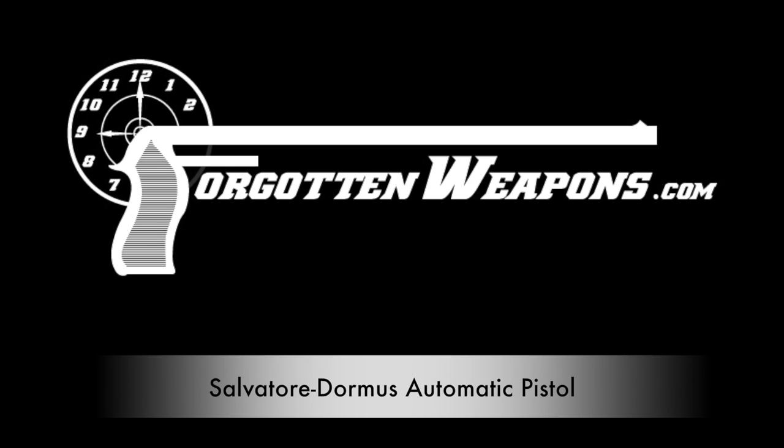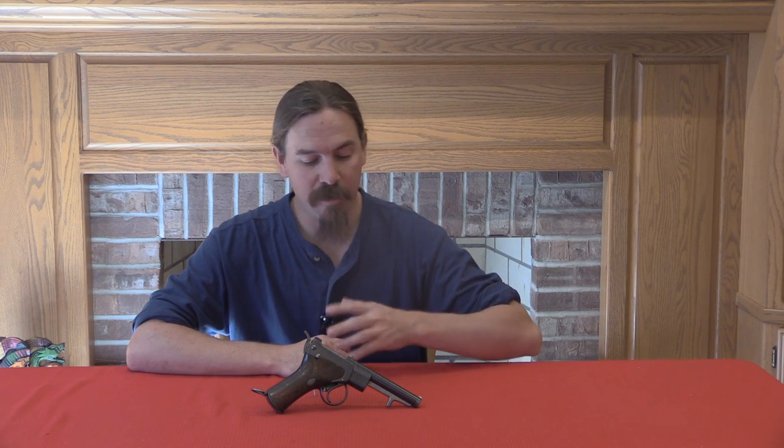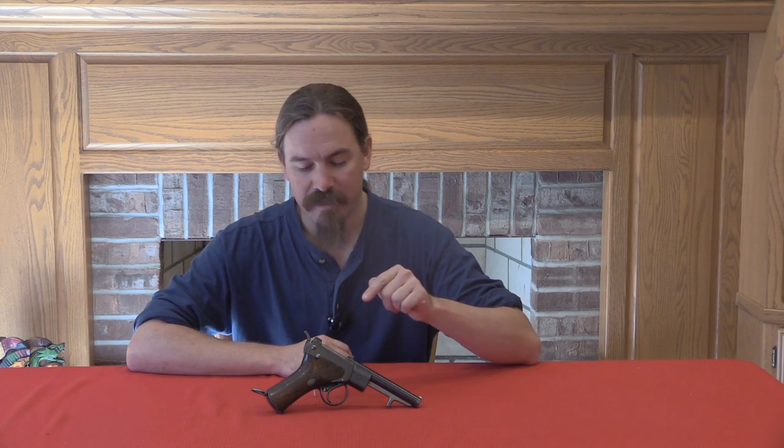Hi guys, thanks for tuning in to another video on ForgottenWeapons.com. I'm Ian, and today I have the exceptional privilege of taking a look at the first functional semi-automatic pistol ever designed — and also the first semi-automatic pistol designed from the ground up as a semi-automatic pistol, instead of as a semi-automatic conversion of a manually repeating pistol. This is an 1896 pattern Dormis automatic pistol, or Salvatore Dormis automatic pistol.